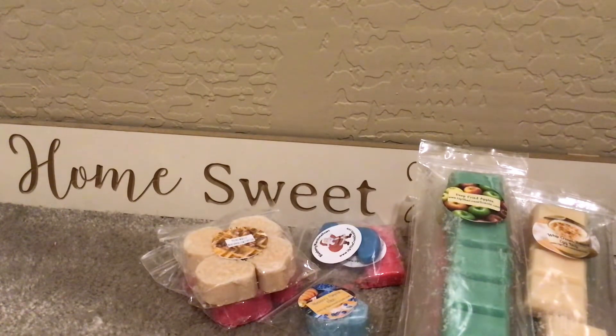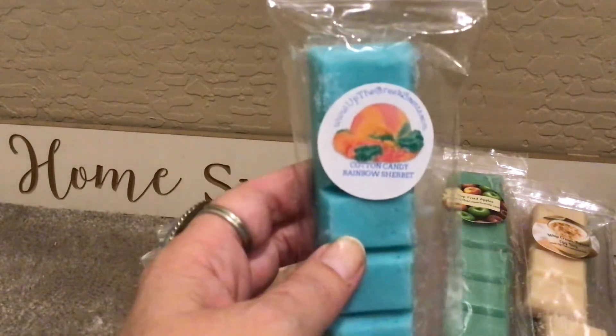And then this is Cotton Candy Rainbow Sherbet. I feel like I've had her cotton candy and I've had her sherbet — just not together. Oh, this is yummy! Tart and sweet and almost cold. Does cold have a smell? This is like you just took sherbet out of the freezer. Get a little bit of orange, some lime, and I think a hint of lemon. This is definitely making my mouth water — really, really good.